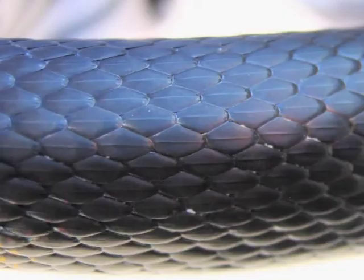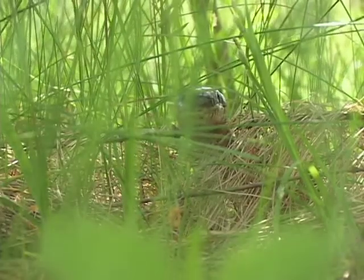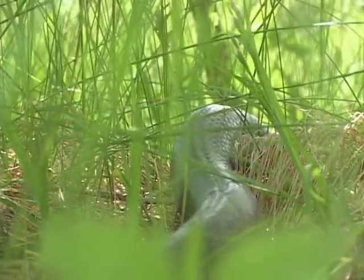The snake travels quite a bit and overwinters on land. It may travel up into trees and old deserted buildings to feed, where it feeds on small mammals, eggs, and fledglings.